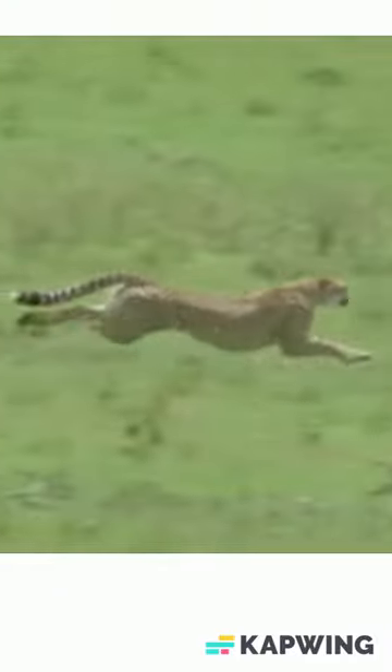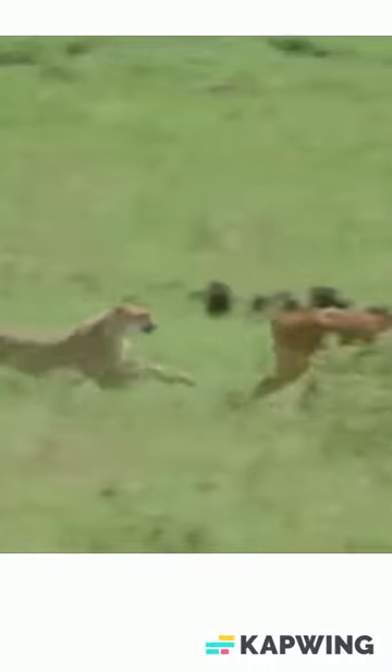Impala are common prey for all the predators in the Kruger National Park. Groups of lions will often hunt impala herds as they are the easiest prey to catch.